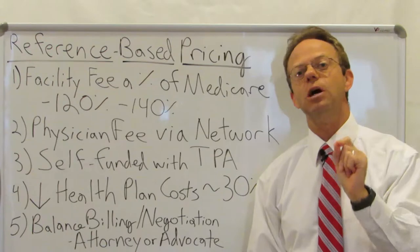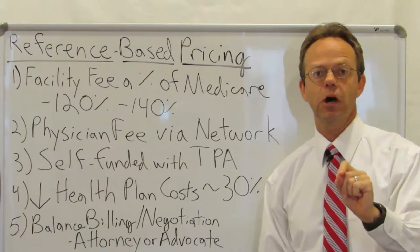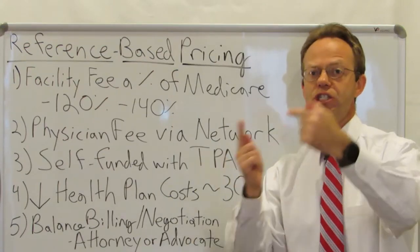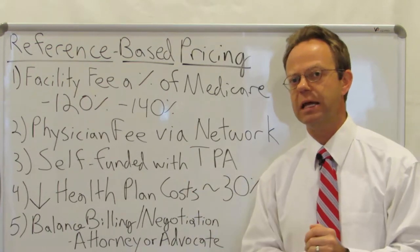Point number three: this is typically done as a self-funded employer with a TPA — not a major carrier ASO. For employers that are using a major carrier ASO, they will need to change to typically a smaller regional or sometimes national third-party administrator in order to make this plan work.